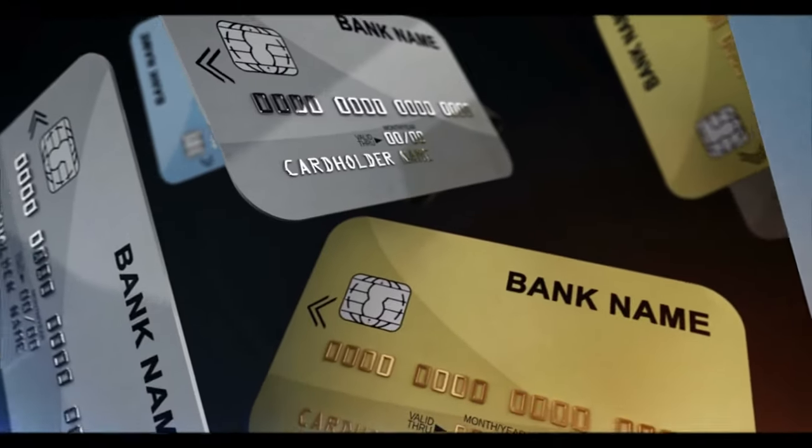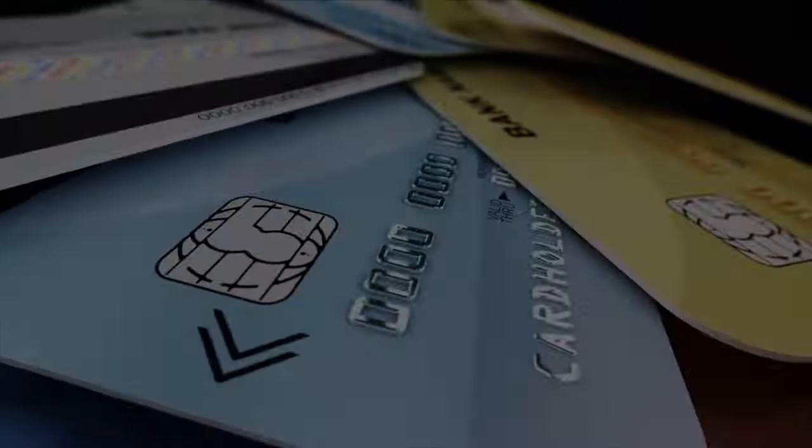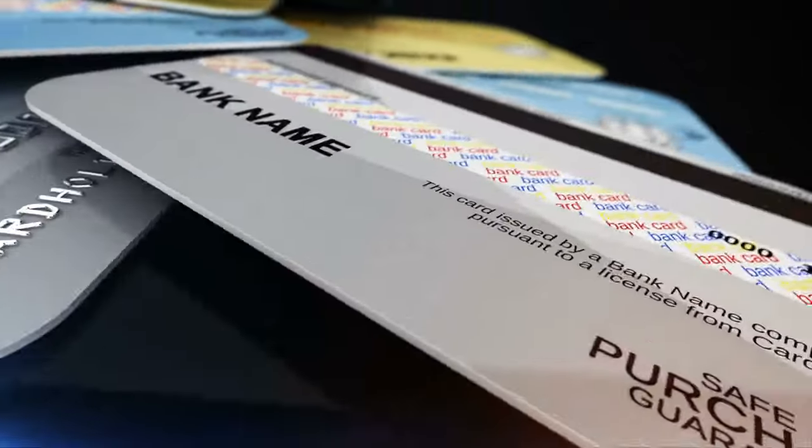Whether you're jet-setting for work or fun, travel credit cards can be your money-saving sidekick. These cards come in all shapes and sizes, offering cool bonuses and awesome rewards.